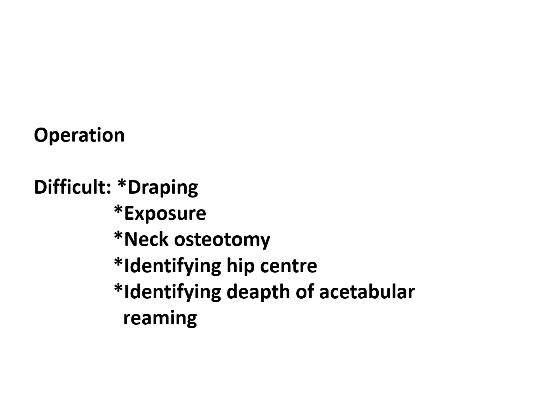The operation itself is quite difficult. There is difficult draping, difficult exposure, and the neck osteotomy is very difficult as there is no movement at the hip. Even after the neck osteotomy, identifying the hip center is a problem, and you might need imaging assistance in theater to find the proper center of the acetabulum.